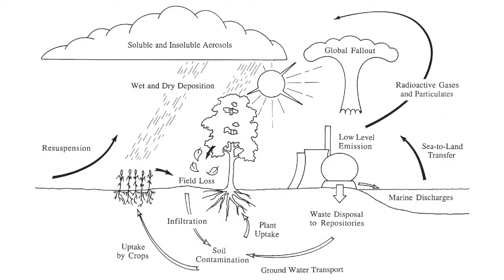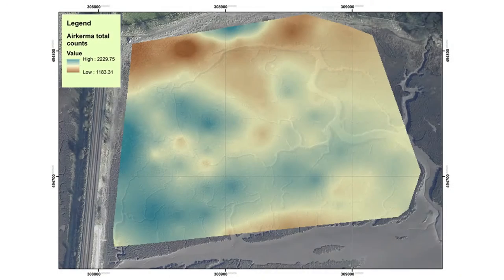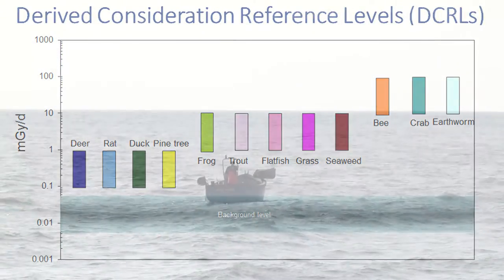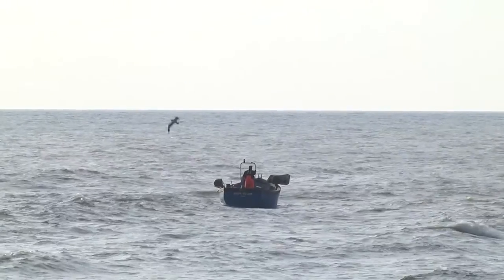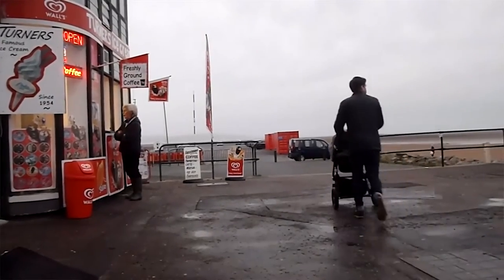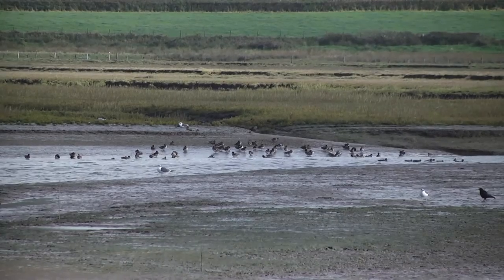The Environment Agency is responsible for regulating the radioactive discharges that come out of nuclear sites, to ensure that they don't impact upon humans and the environment. One of the key interests in understanding how the radionuclides are moved into the environment is whether they can be taken up into the food chain, with potential consequences for humans and for wildlife.